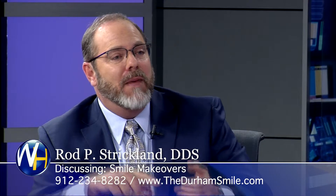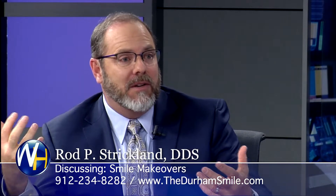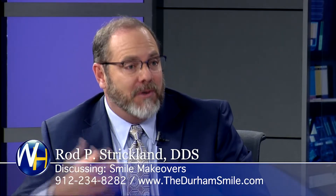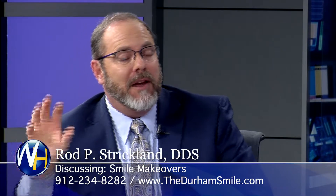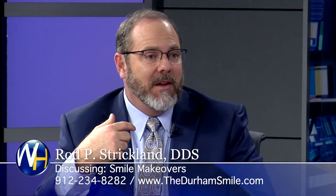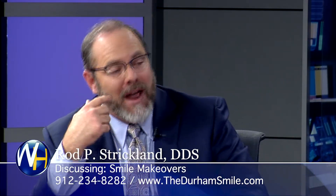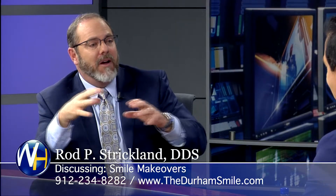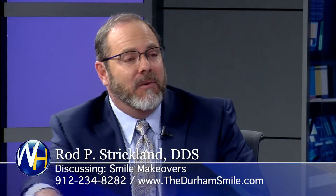The second step is we make a customized set of temporaries — we call it a trial smile. Once the patient has committed to the procedure, we'll numb them up and place the trial smile, which mimics what the final smile is going to look like. The patient has an opportunity to see it on them and request adjustments — a little wider, longer, shorter, more rounded, or more squared. They'll wear it for a couple of weeks, we work out all the details, then order the final porcelain to mimic exactly that trial smile.